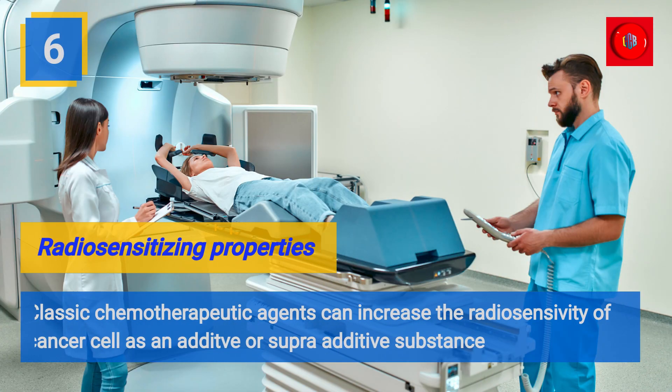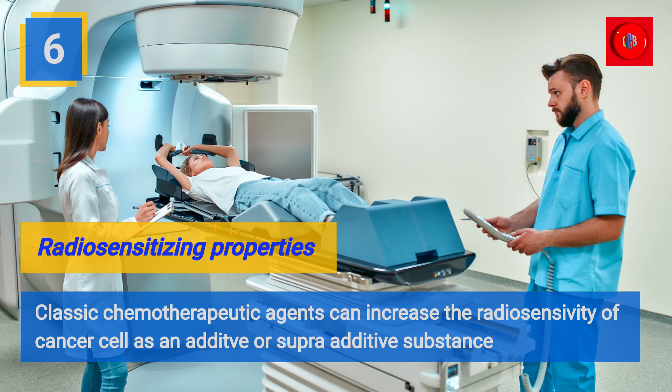Radiosensitizing properties. Classic chemotherapeutic agents can increase the radiosensitivity of a cancer cell as an additive or superadditive substance.